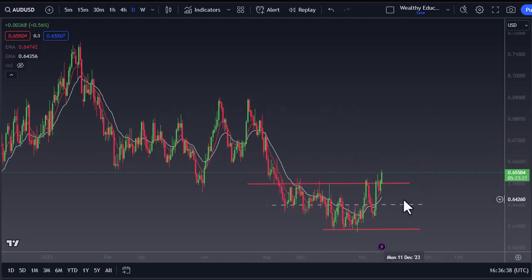It certainly looks like the momentum is shifting to the upside. So although we could pull back towards the 64 level, at this point it doesn't look like that's going to happen. I think short-term pullbacks, as we get later in the day, look more and more likely to be buying opportunities.